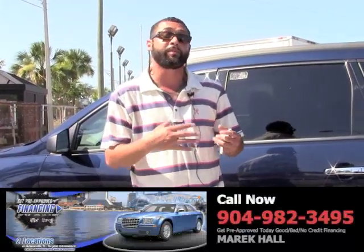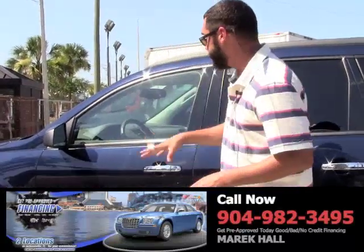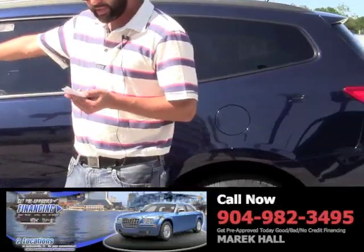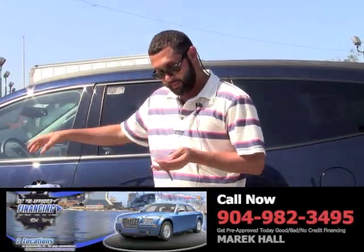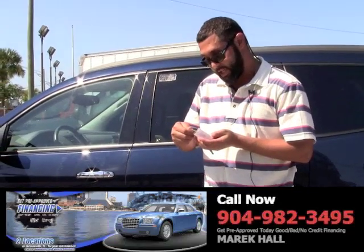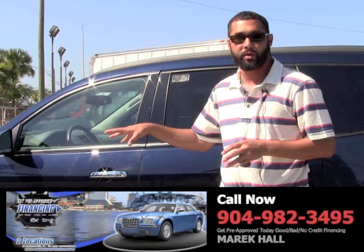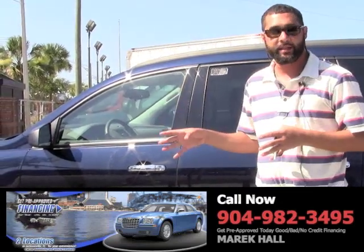Hey everybody, this is Mara Call. Right behind me is a 2010 Traverse — it's a Chevy Traverse, third row, only 59,000 miles on it.